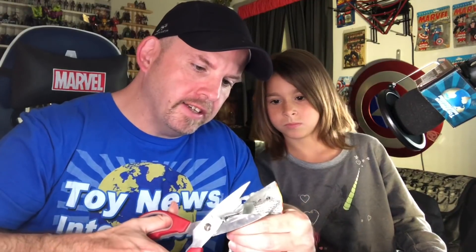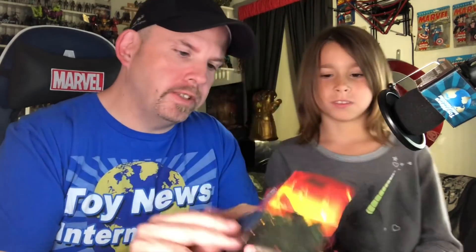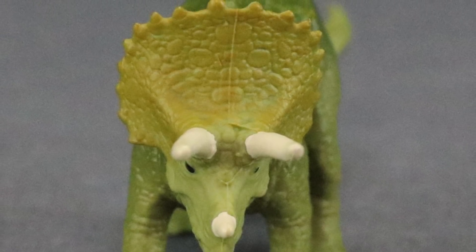You'll definitely want scissors when opening these as they don't open easily - and be careful not to cut the dinosaur or yourself. Second pack opened and we got another triceratops - a duplicate already! We're forming a herd. Did you know that when triceratops are getting attacked and they have young ones, the young ones stay in the middle and all the older ones circle around them with their horns facing outwards? She is much more of a dinosaur expert than I am!